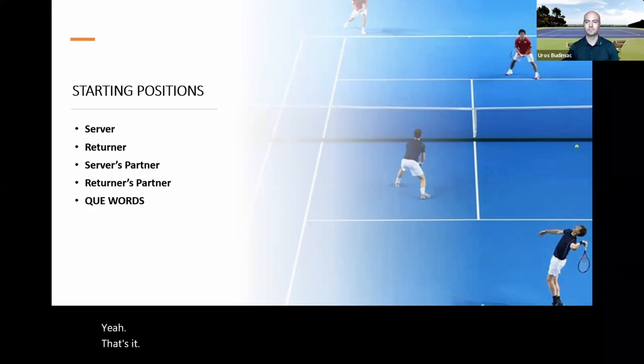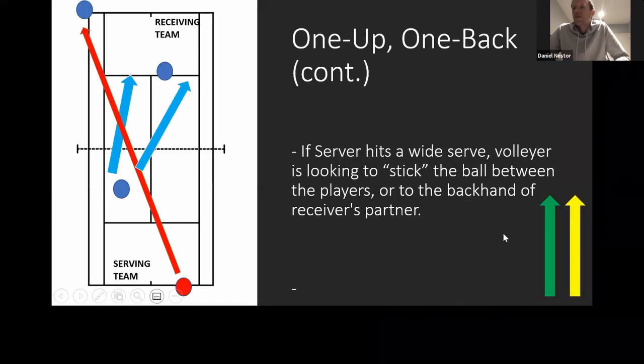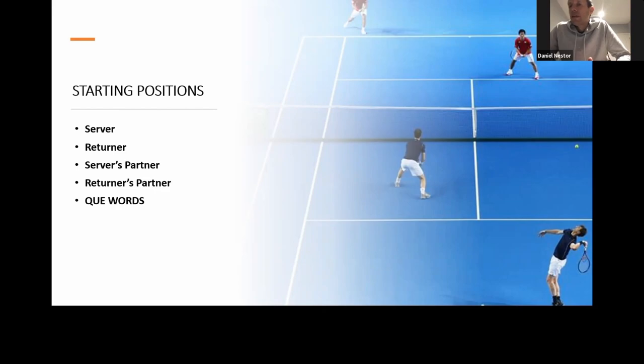Always know where you are on the court. When you're the net player and your opponents engage in a cross-court rally — which is common in club doubles and increasingly in professional doubles as more players stay back — your responsibility is to move forward as your opponent is hitting. Moving forward then diagonally to the ball is much more efficient than just darting sideways. Going purely sideways puts you too far from the net; moving forward first and then diagonally puts you in a great position to put the ball away.